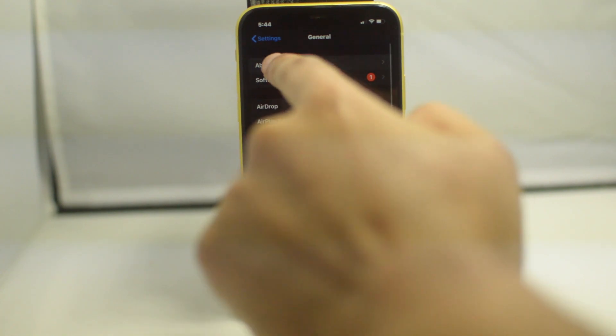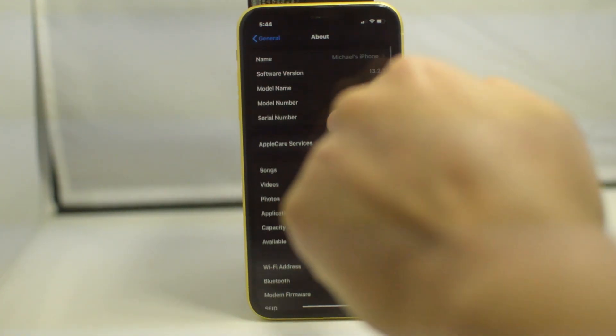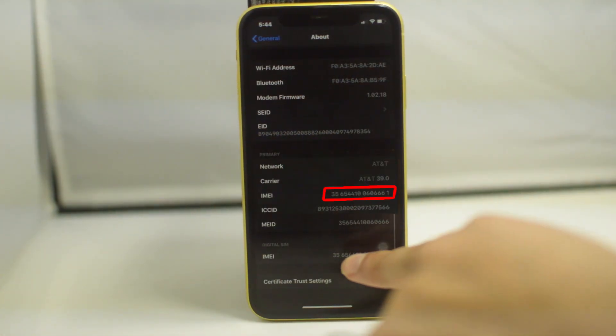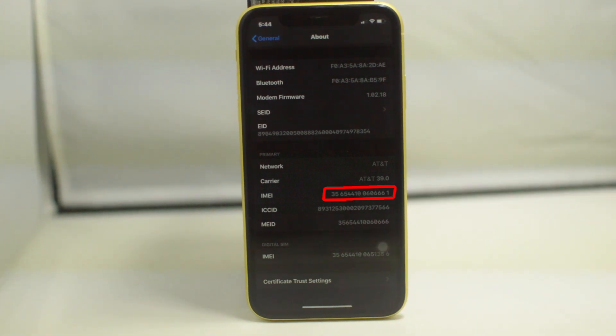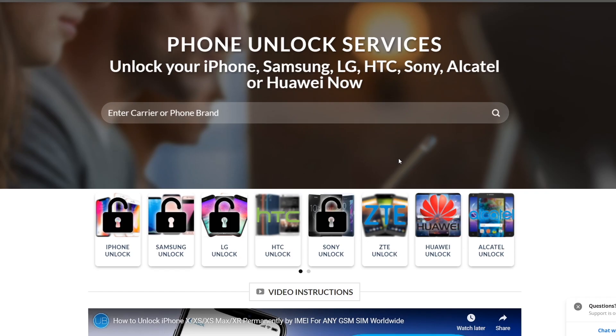First and foremost, we are going to get started by getting our 15-digit IMEI number. To do this, you can either go to the dial app on your phone and type in *#06#, and you'll get that number, or you can scroll down to the bottom of the About section under General in Settings, and you'll find your IMEI number there. Once we have the IMEI number, we are good to proceed to the next step.